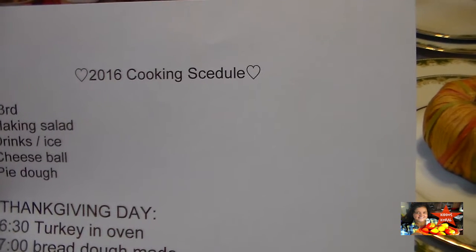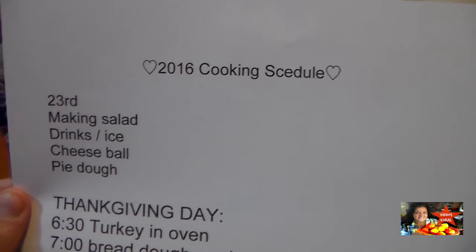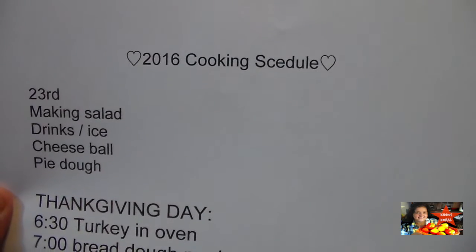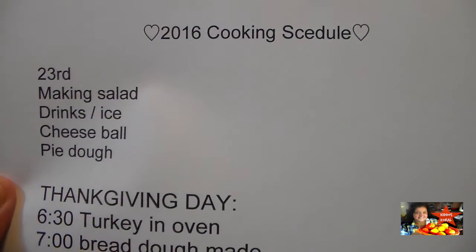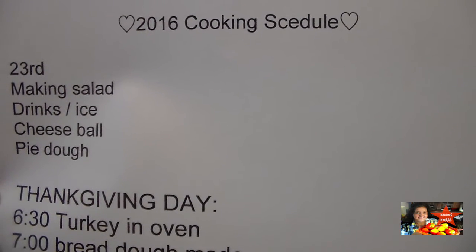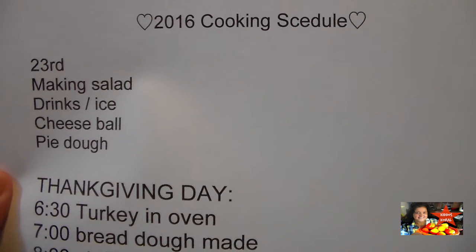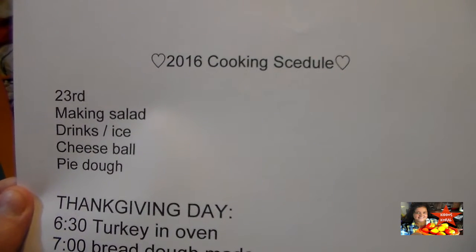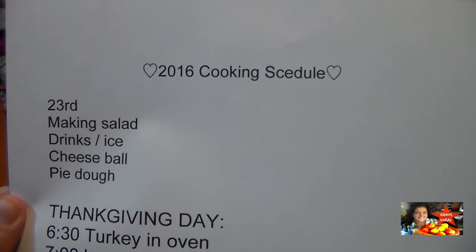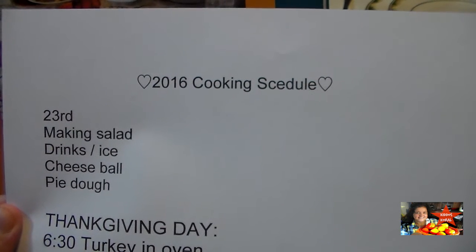I want to talk about a cooking schedule. Every Thanksgiving I always have to arrange in my mind all the items I can make a day in advance or sometimes even two days in advance. At the top of my sheet I've got making salad, drinks and ice, cheese balls, and pie dough — those are the items I can make ahead.